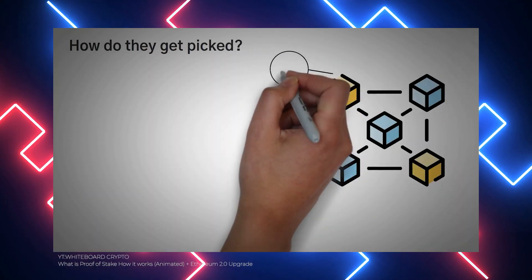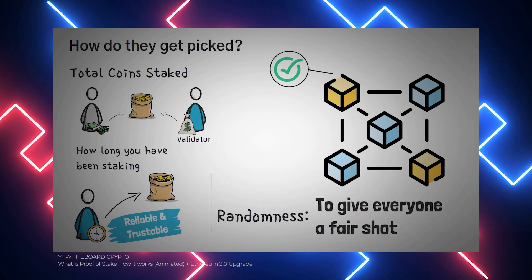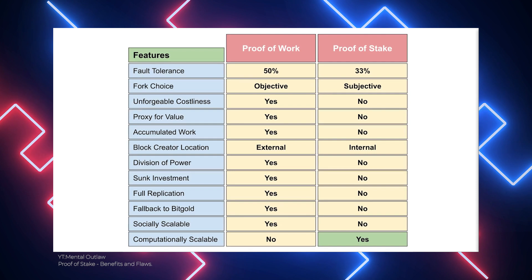Every proof of stake blockchain creates its own guidelines depending on what they believe is best for the ecosystem. When a node is next in line to forge, it evaluates the validity of every transaction in the block, signs the block, and adds it to the blockchain, then receives the transaction fees linked to that block as a reward. If a node wishes to stop forging, it can remove its stake along with the rewards after a period of time, allowing the network to verify that every block added is legitimate.